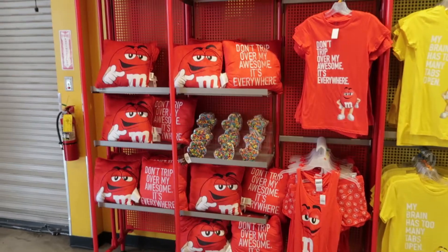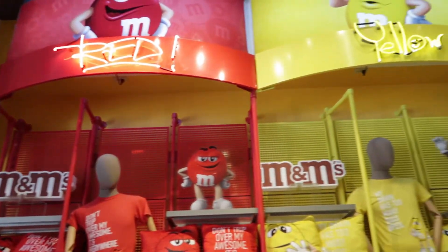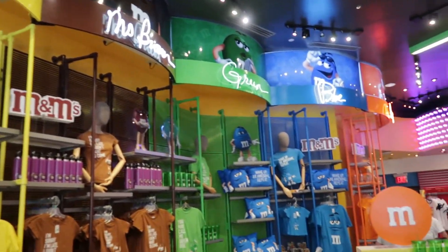No matter what your favorite color is, they have something for you in every selection. From pillows to t-shirts to plates to dispensers — everything.